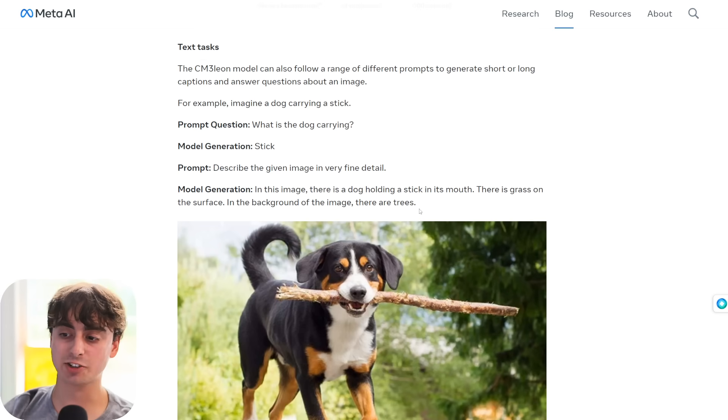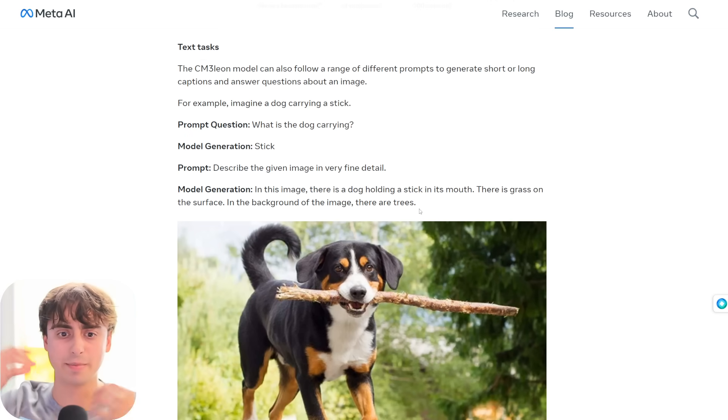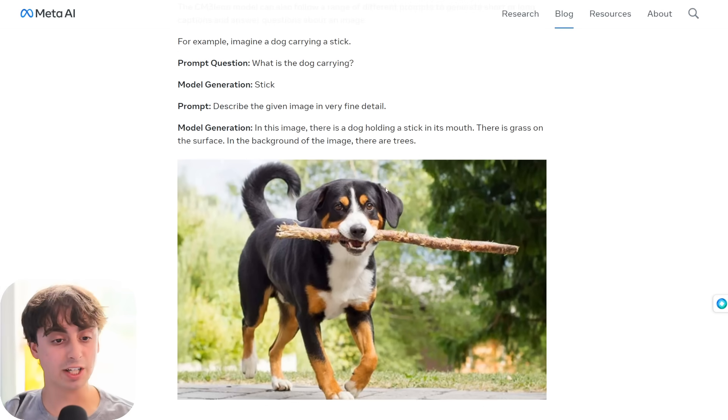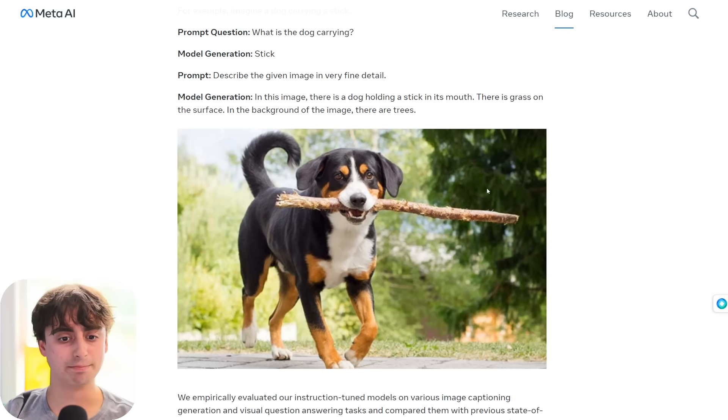Chameleon also handles text tasks — it can visually see and understand images. An image is uploaded and we chat with it: 'What is the dog carrying?' The model answers 'a stick.' Then we ask it to describe the given image in very fine detail. It responds: 'In this image, there is a dog holding a stick in its mouth. There is grass on the surface. In the background of the image, there are trees.' Pretty decent description.